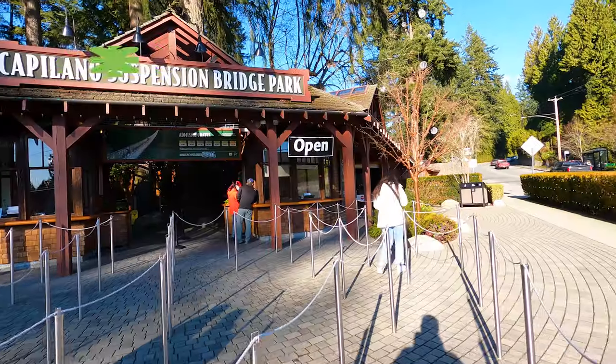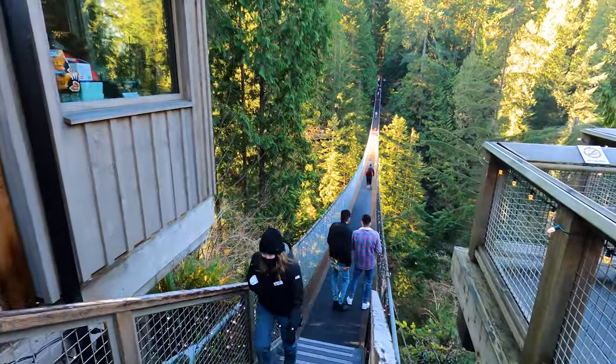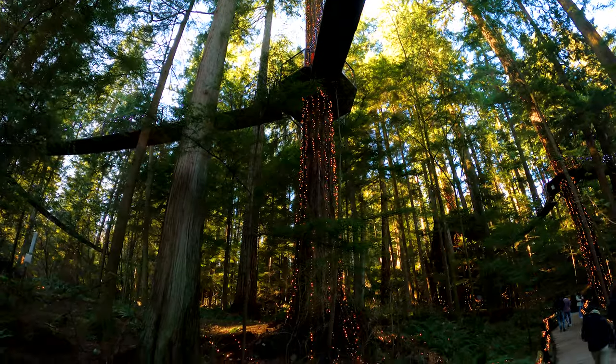If you've got a sunny day in Vancouver and you're looking for something both sweet and scary, head all the way north to the Capilano Suspension Bridge. Not only is it a gorgeous suspension bridge, but it has an even nicer park attached to it.